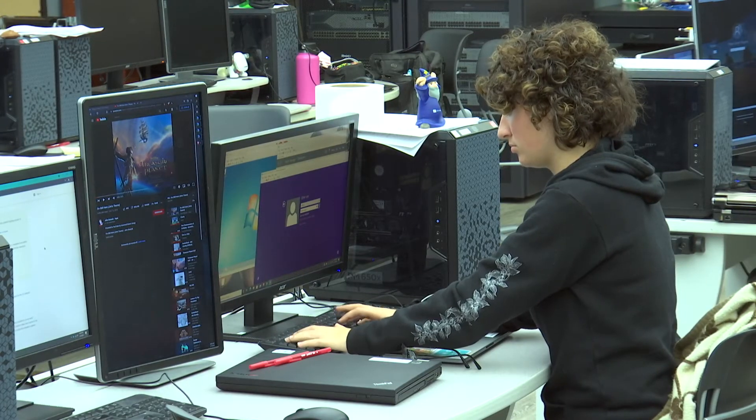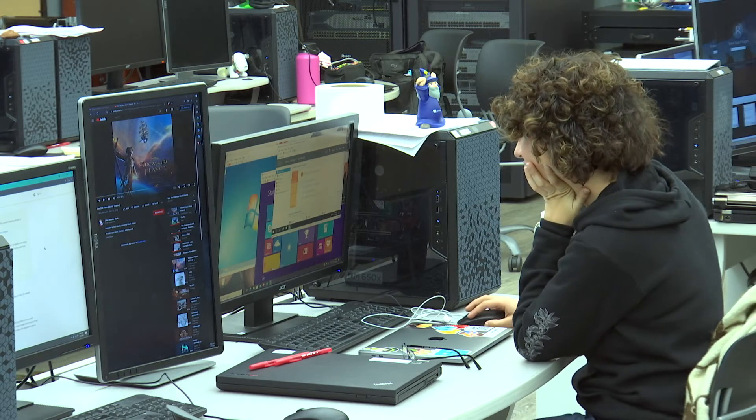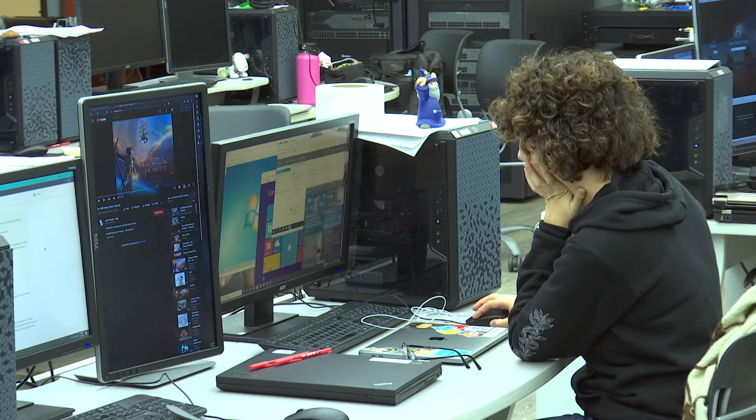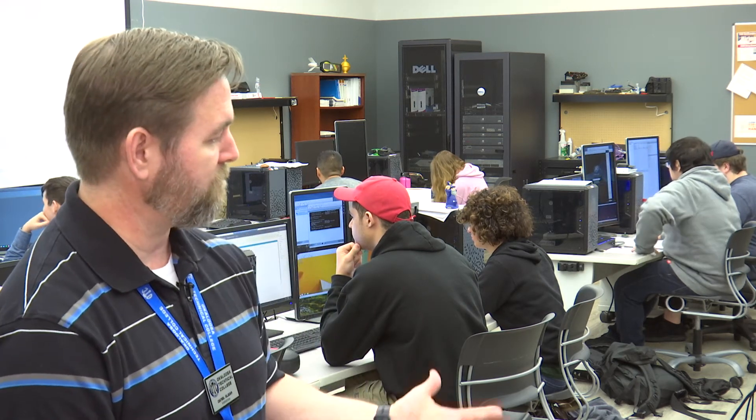So what do you learn in this class? You'll be learning about pretty much how the entire computer works. There's a lot of hands-on portions to this class. We have lots of labs where you pretty much get to take everything in this system completely apart all the way down to nothing, reassemble it, and everything should still be working again. You will get quite comfortable working on pretty much all aspects of computers and technology that we work with in this course.